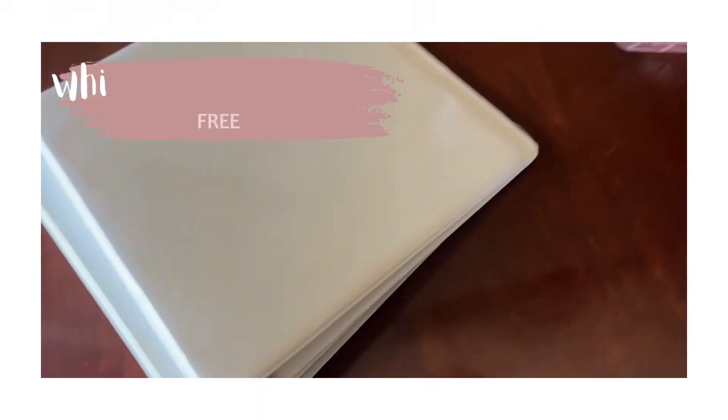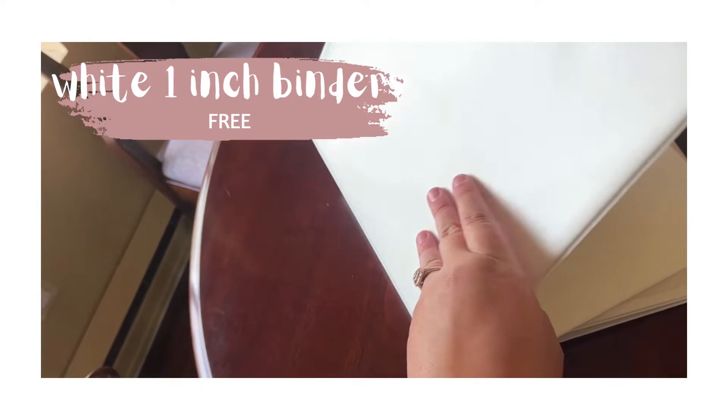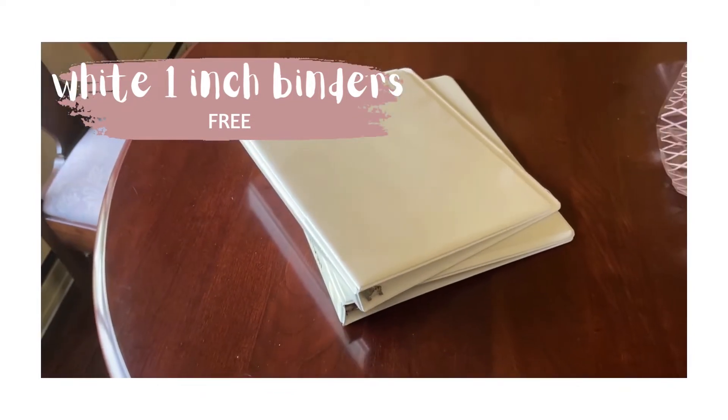The first thing I'm going to show you are some classic one-inch white binders. I found some classic white one-inch binders for free that people were giving away. They're definitely used, but I just don't think you can ever have enough binders as a teacher.